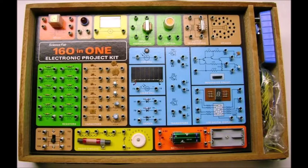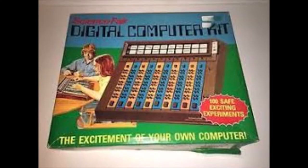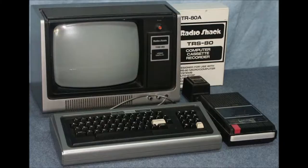My first computer kit was the 1977 Tandy's digital computer kit. It required no microprocessor and was really just a logic training kit. Then in 1977, my first year at high school...